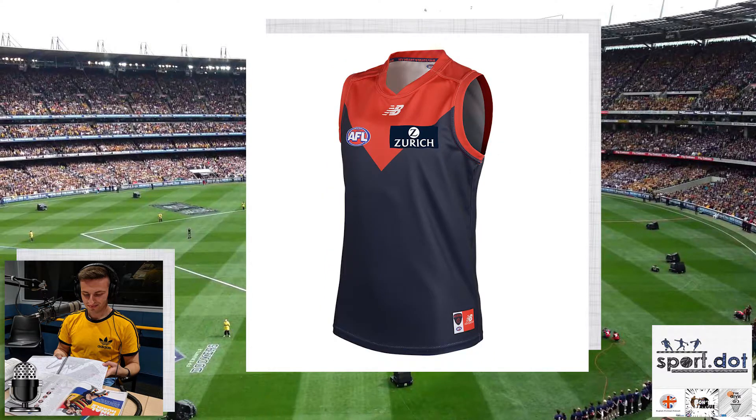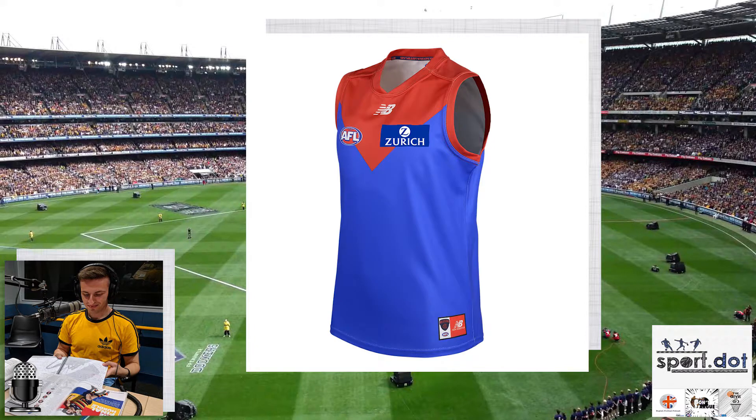My pet hate has always been sponsorships that cut into design jumpers, and unfortunately for Melbourne their new sponsor Zurich has a blue patch that cuts inside their red V — I really hate when that happens. Their away strip this year is commemorative of the ones they wore in the 70s and 80s, so it's the lighter blue. I don't mind the royal blue, I think it looks really nice. I'm not sure how it can be a clash strip when they come up against Western Bulldogs, but I'm giving it a yeah.